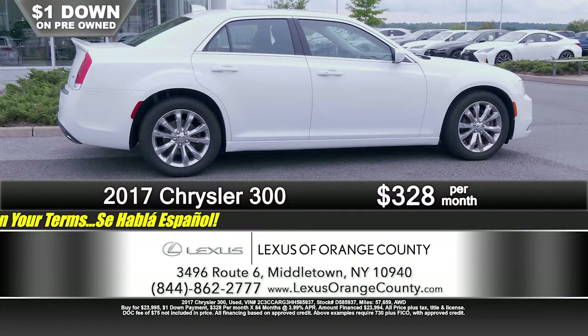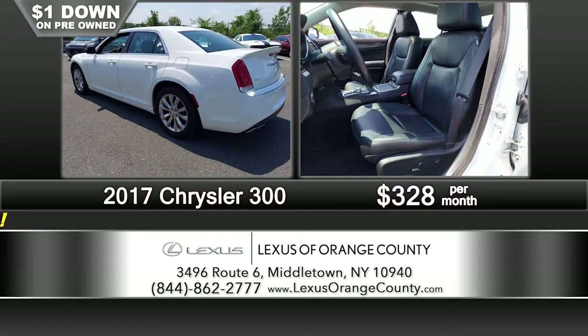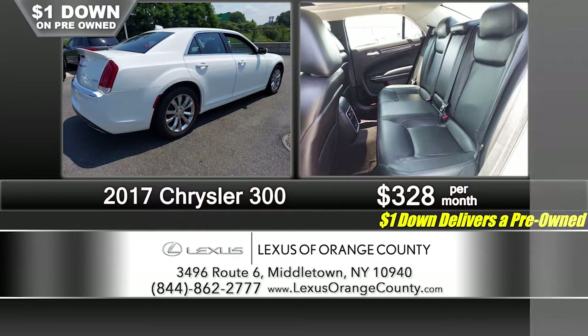We've got another Chrysler 300 — a very recent acquisition. It's a 2017 all-wheel drive Limited with a rear spoiler, great color combination: white with charcoal leather interior, panoramic sunroof, power seats with memory. The list of equipment is practically endless. This vehicle is a very affordable $1 down and $3.28 a month — and you're going to be driving in style.